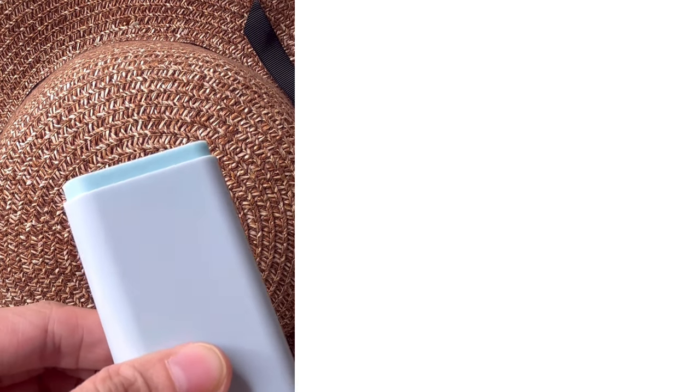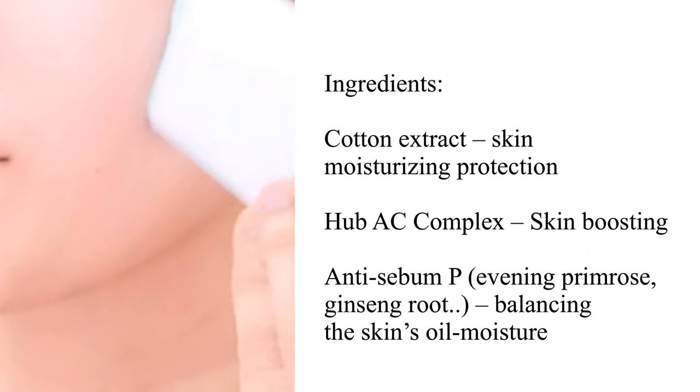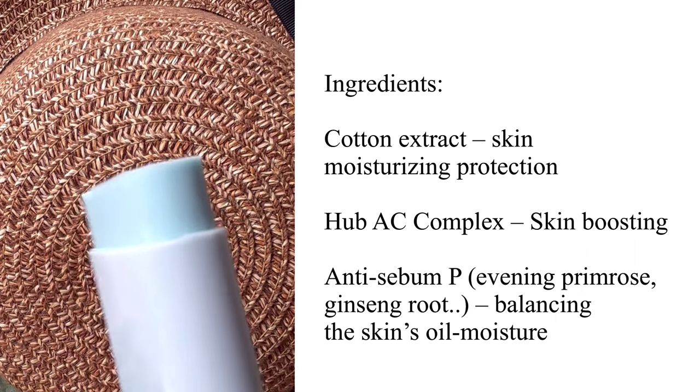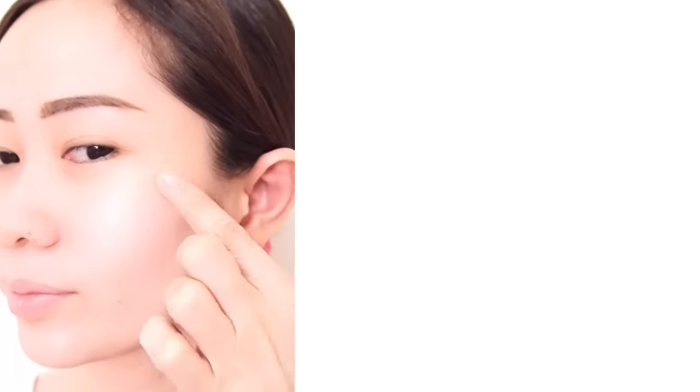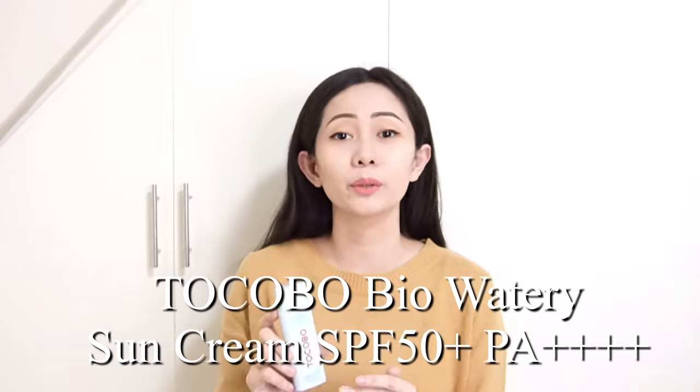This is recommended for sensitive skin or all skin types. At the last step of skincare, take an appropriate amount and spread it evenly to your face. For ingredients, it has cotton extract for moisturizing and skin protection, hub AC complex for balancing skin oil and moisture, and anti-sebum. It is unscented with a fresh fragrance and a very nice texture that leaves skin with a silky, glassy finish.